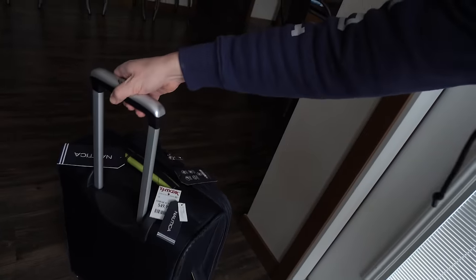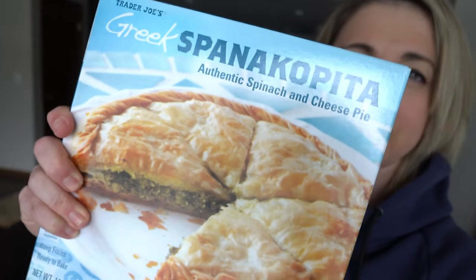I just got back from the store and scored a sweet carry-on — only 50 bucks for a $280 piece of luggage. Gotta love TJ Maxx. I'm currently cooking something up in the oven. Let me show you the box: I am cooking up Greek spanakopita — authentic spinach and cheese pie. I've never had it, but it sounded interesting. It kind of looks like a puff pastry filled with something like spinach and artichoke dip. I'm really excited for this.